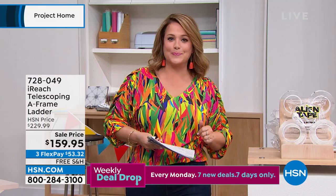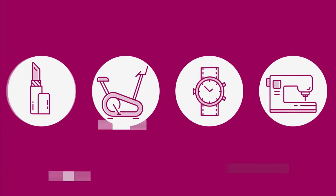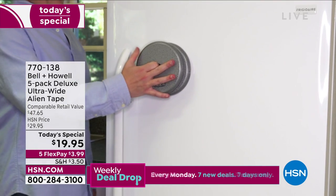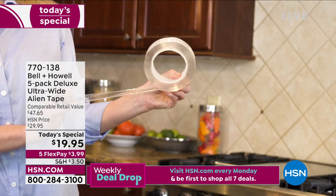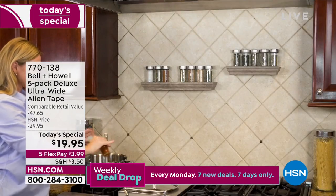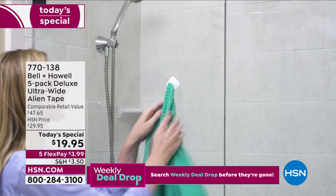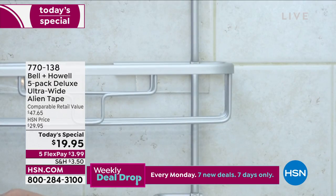Let's take a look at our Alien Tape. You might have seen the infomercial — it's called alien tape because it really is otherworldly. This thing picks up and lifts off counters, lets you hang on a multitude of surfaces, and there's no adhesive on it. It uses nano cup technology, so there's no residue, no adhesive. It's washable and reusable. Now you don't have to damage your walls.